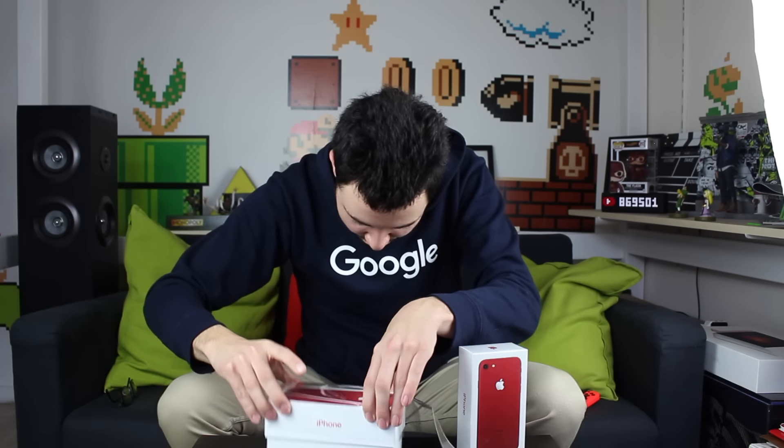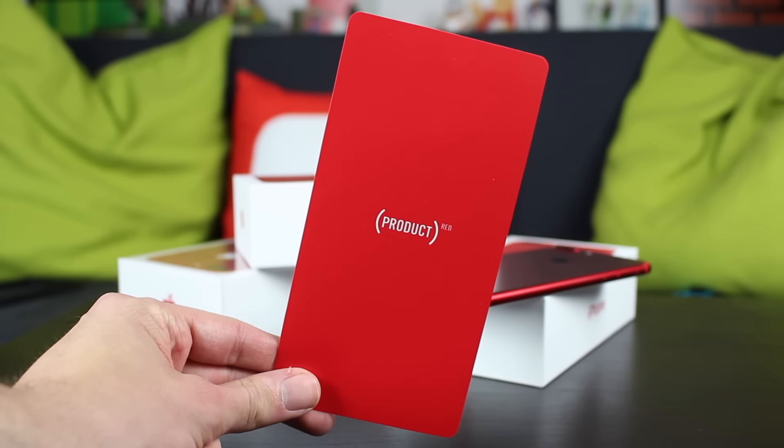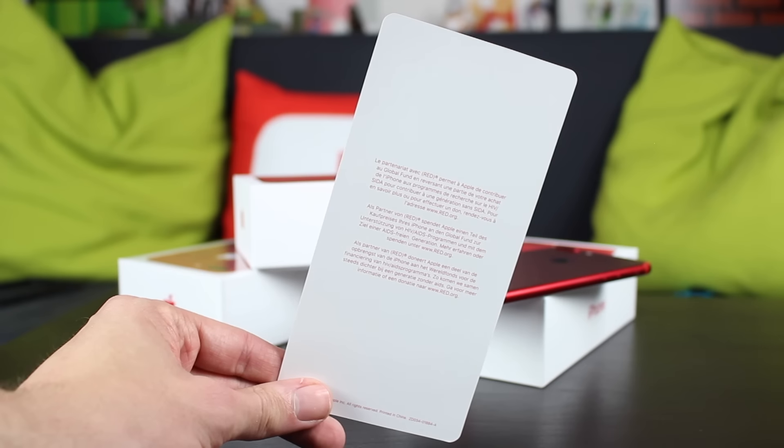Je vais enfin ne plus avoir ce fameux pop-up qui m'embêtait. Déballage classique : on a une petite pochette avec les logos Apple, ensuite la notice, la petite épingle pour enlever le tiroir de carte SIM, et puis un petit papier qui informe de ce qu'on a acheté comme produit.